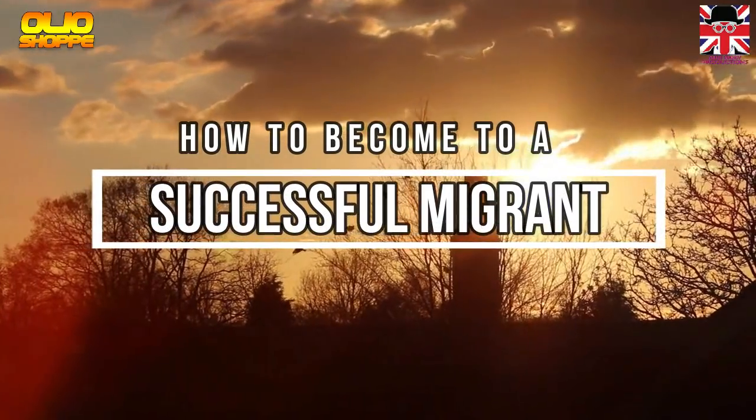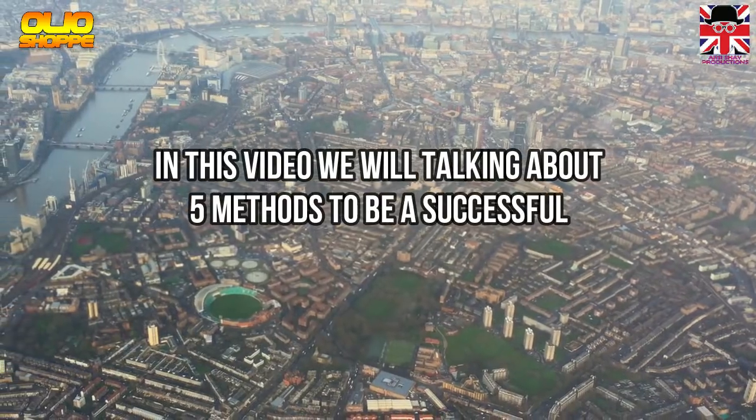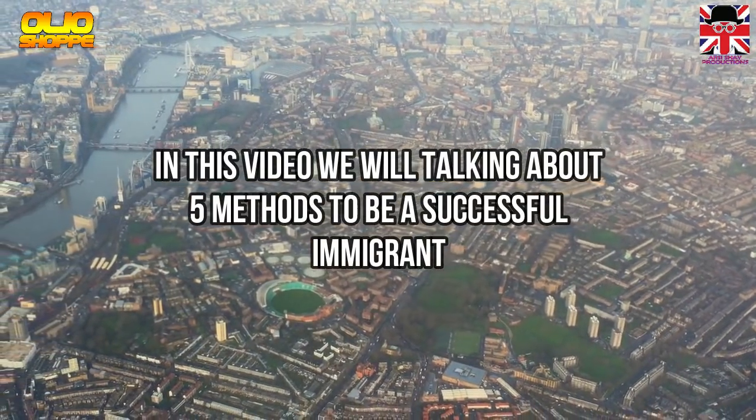How To Become A Successful Migrant. In this video, we will be talking about 5 methods to be a successful immigrant.